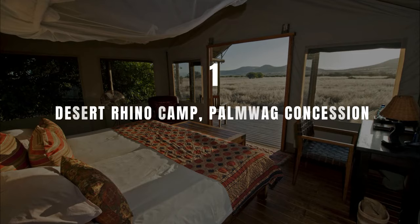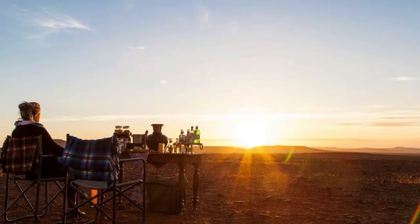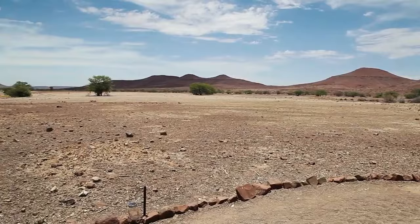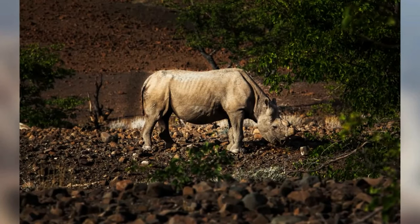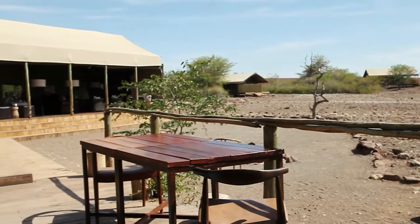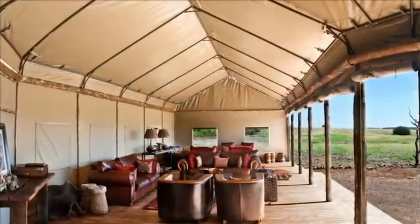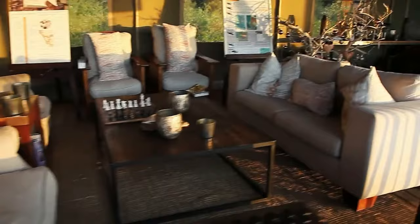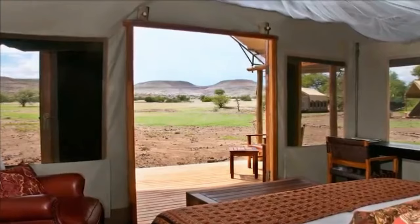Number 1: Desert Rhino Camp, Palmwag Concession. The Desert Rhino Camp lies on the rolling rocky hills of the 450,000-hectare Palmwag Concession. This region is marked by tranquil, minimalist beauty and the largest free-roaming black rhino population in Africa. Set in a wide valley, the eight raised Meru-style canvas tents with front verandas take in views of ancient Welwitschia plants and the dramatic Etendeka Mountains. The luxury camp has a comfortable dining and lounge area, elevated with partially open sides for panoramic views, while swimming pools provide a fresh respite.